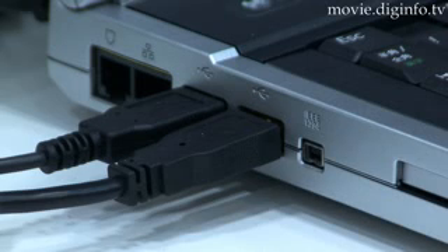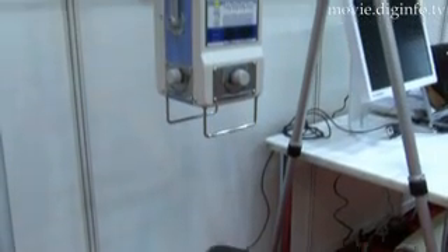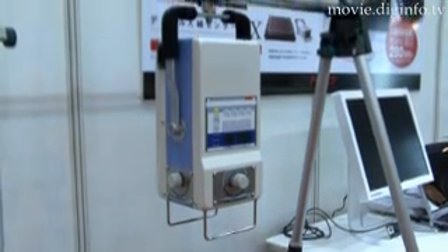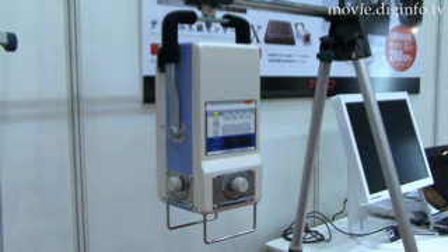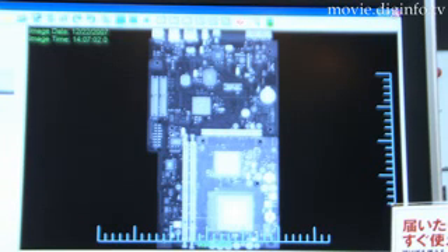RF System Lab's new digital X-ray sensor system eliminates the tedious tasks associated with the conventional film developing process and IP reading, such as CR systems. This new system delivers a clear, sharp image in just 5 seconds after exposure, so that inspection can be started immediately.